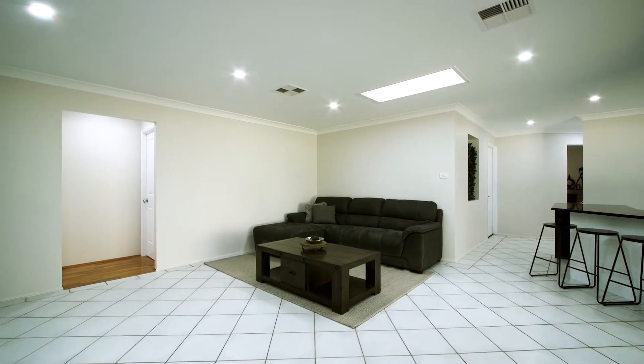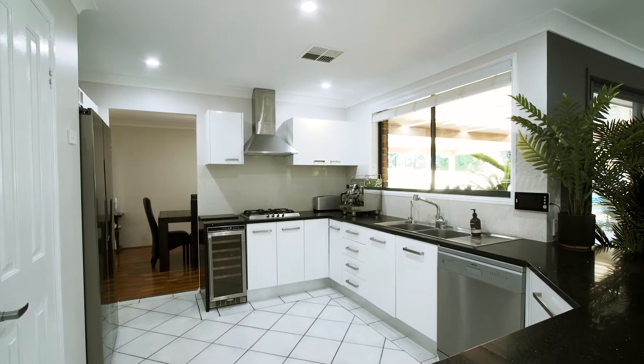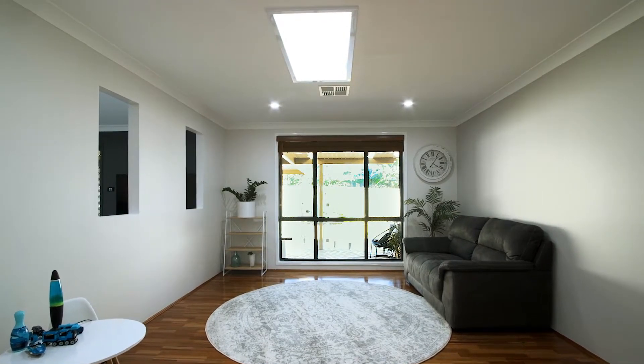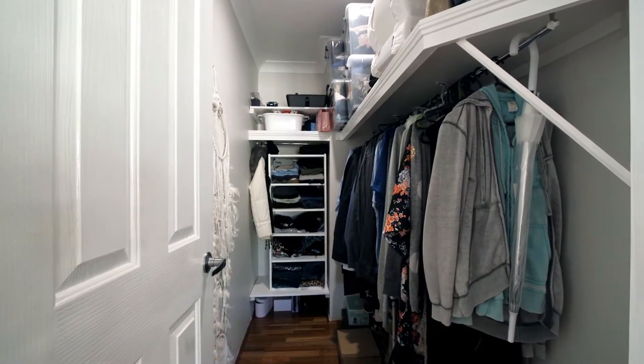Leading through towards the back of the home, you are taken past the family living and dining, adjacent to the well-equipped modern kitchen which features stone bench tops and luxury Smeg appliances. Towards the rear of the property is the huge rumpus room and generous master bedroom with parents' retreat, which highlights its own walk-in robe and ensuite bathroom.